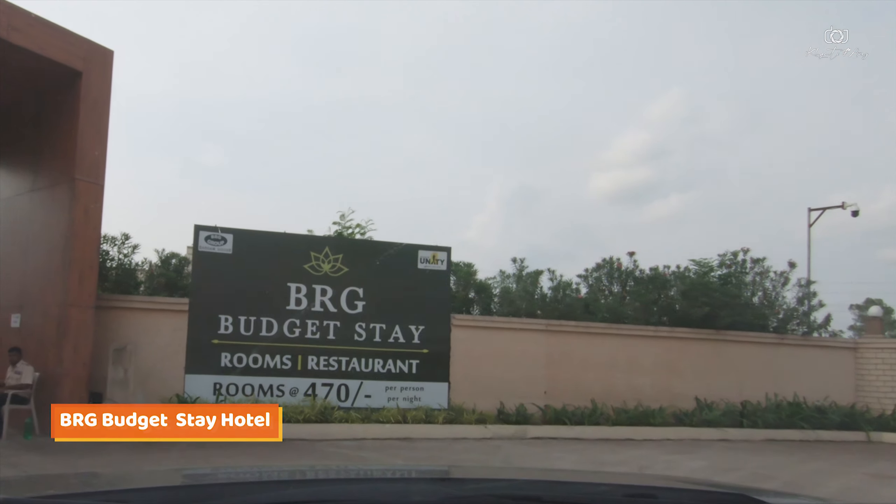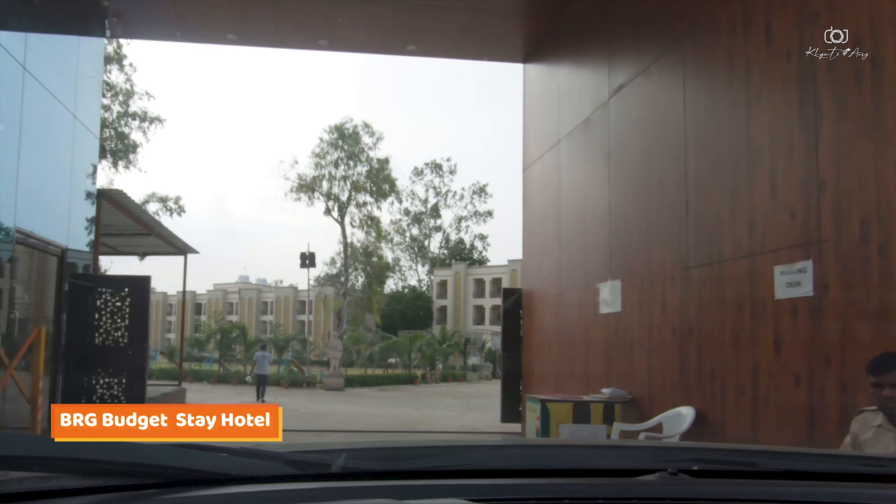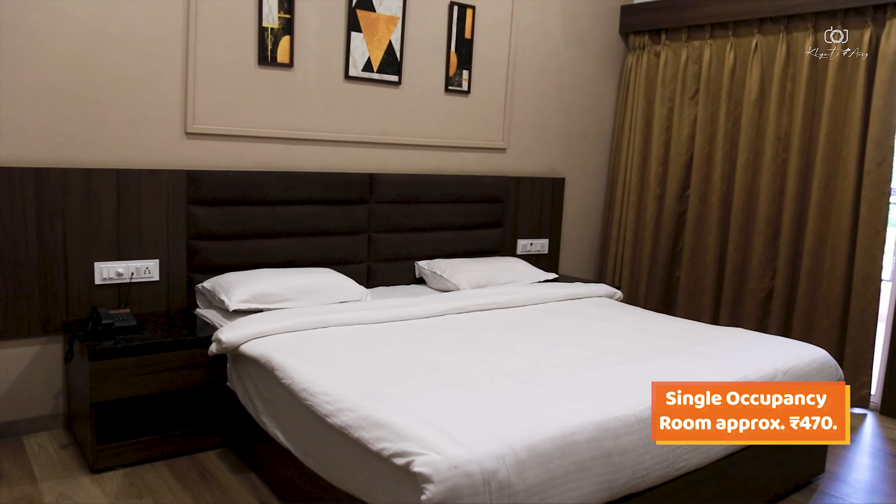There is an option called BRG Budget Stay, and we are staying there. We have our double occupancy room for ₹1700. Single occupancy starts from ₹470. Rates vary depending on whether you are coming on weekdays or weekends and what season it is.